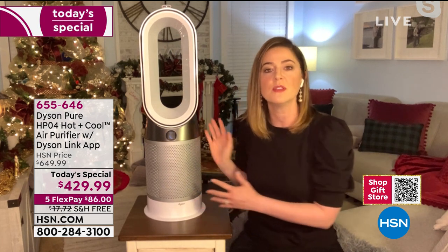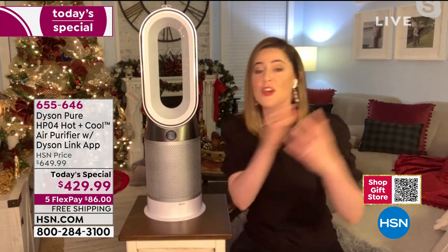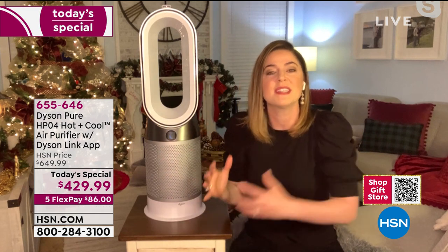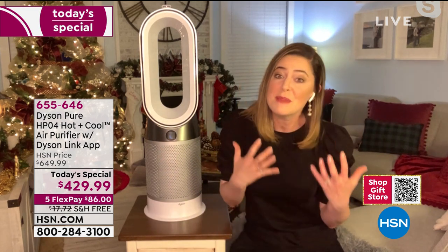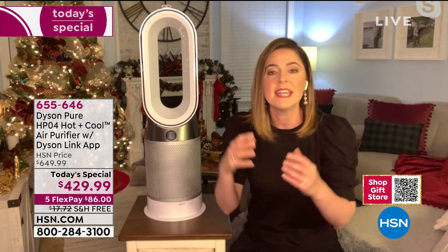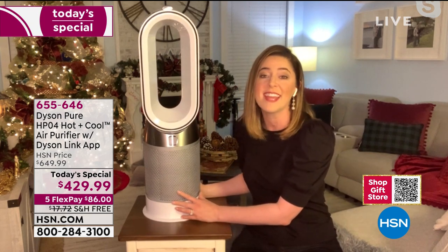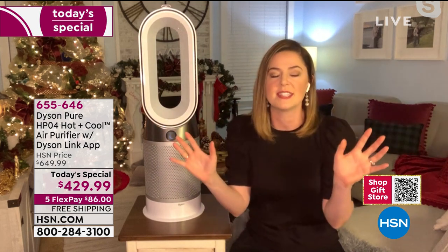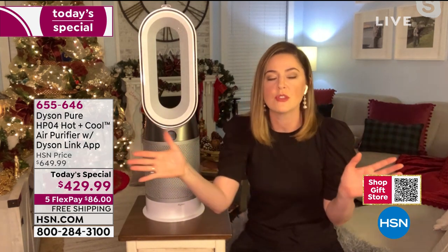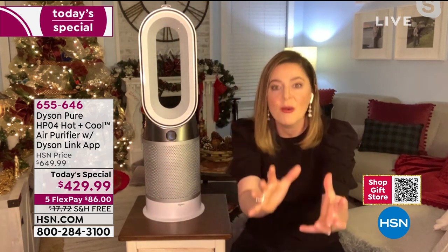I haven't even switched my home thermostat on this year because I just use this — I heat the room I'm using, which saves me money. Whether you're tilting it upward or downward or having it oscillating side-to-side, you know you're going to share the air and diffuse it through the room without having to wait for it to reach the ceiling and circulate. It comes directly toward you.